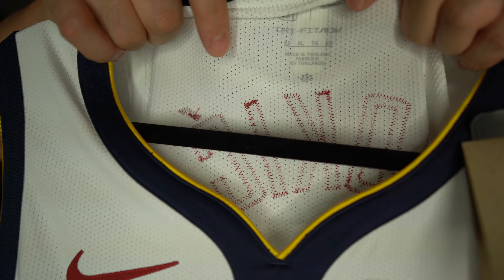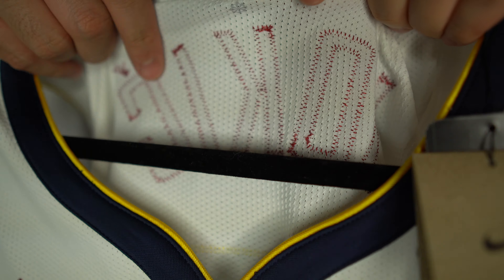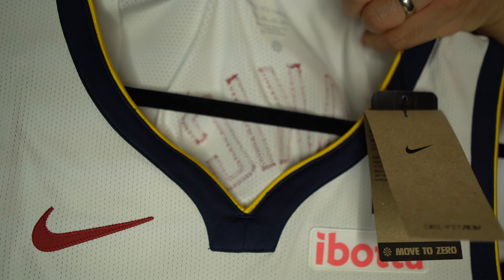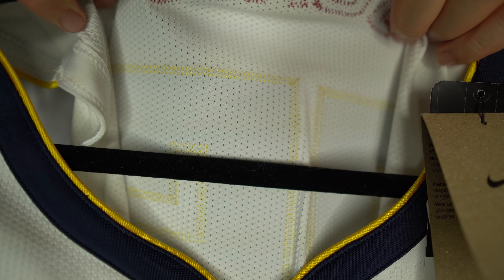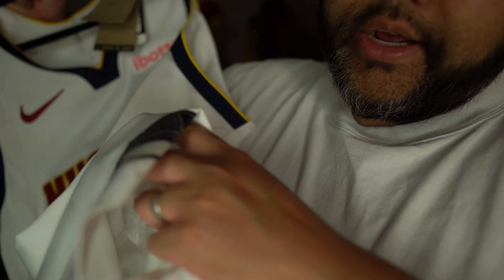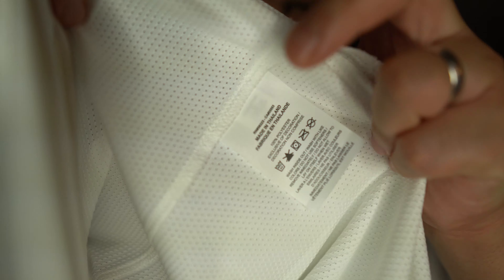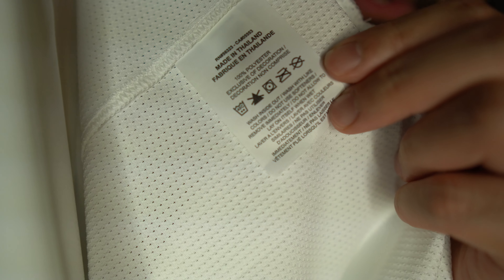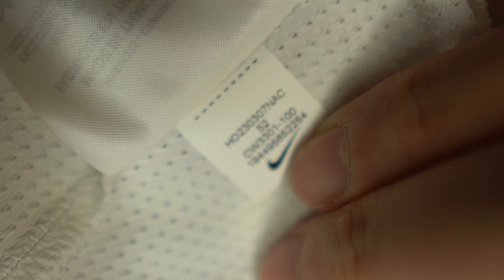Let me show you guys the inside stitching. You can see the Jokic name there inside out, and if you lift it up you can see number 15 stitched on the back as well. There is a tag inside the jersey — made in Thailand, 100% polyester, exclusive of decoration. There's another small tag showing the Swoosh along with the size, which is a 52, so it's XL.